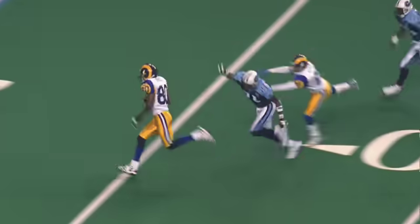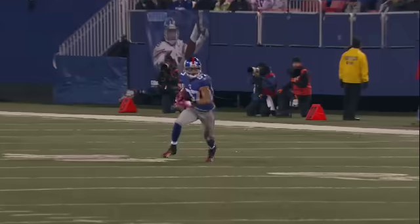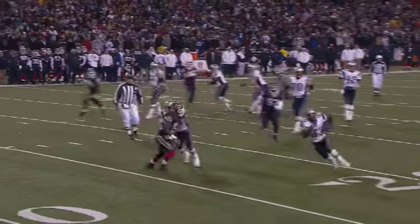Whether it's a running back breaking through the secondary or a wide receiver on a foot race for the end zone, most offensive players in the NFL have a single goal in mind: to get downfield as far and as fast as possible.